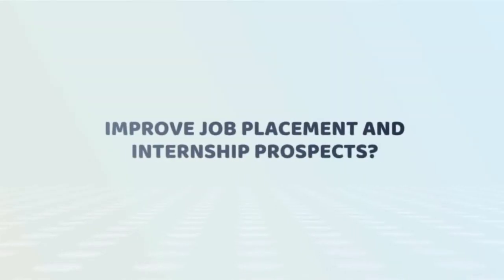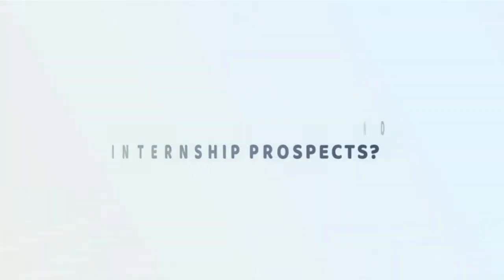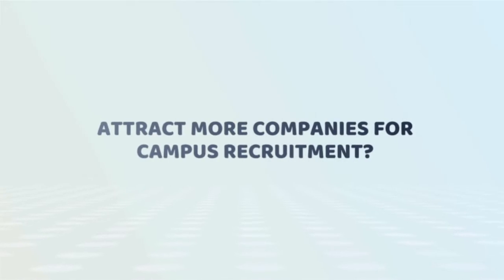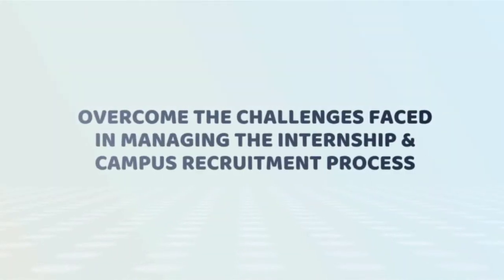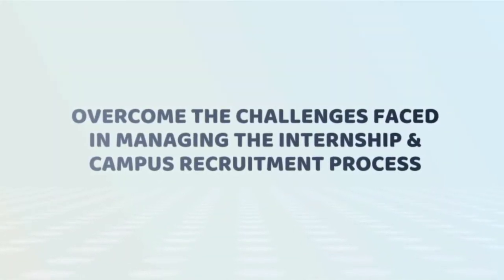What if you can improve job placement and internship prospects for your students? What if you can attract more companies for campus recruitment? What if you can prepare your students well for the job market and recruitment process? What if you can overcome the challenges faced in managing the internship and campus recruitment process?